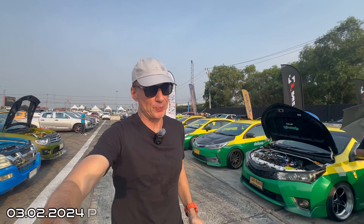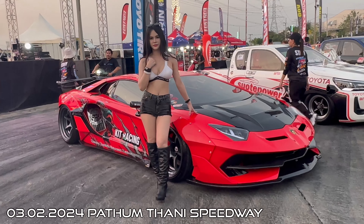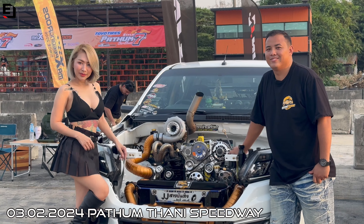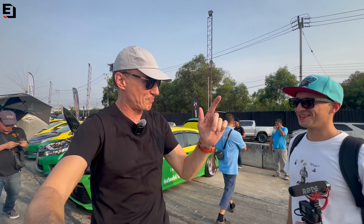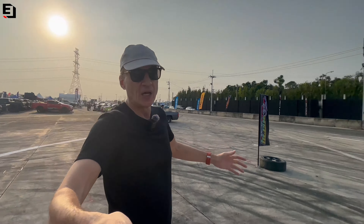Today I am at Pathum Thani Speedway — you can see it all around me — and I am here for Pathum Style 7. This is a big car show here at this time of year, beginning of March every year.